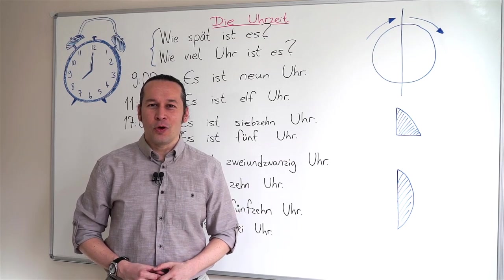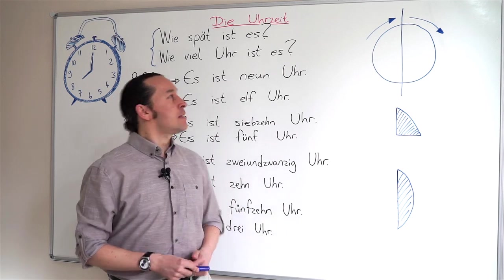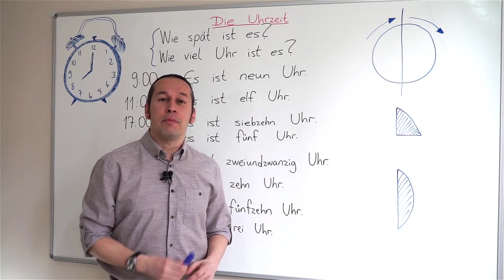Hello everyone! This is Erhan Özdemir, your German teacher from Istanbul, Turkey. In this lesson, I'm going to teach you die Uhrzeit, which stands for the time — telling the time. Let's begin.